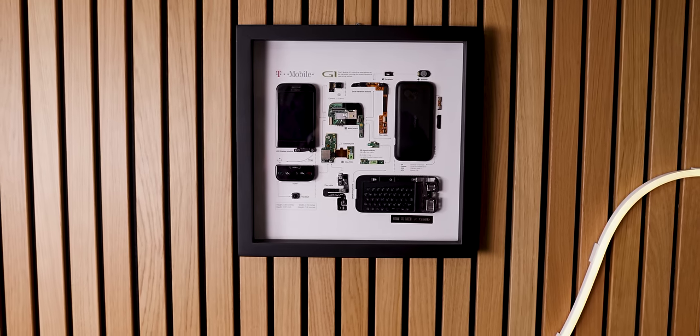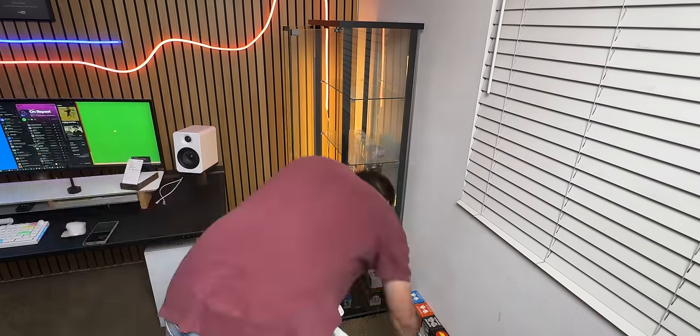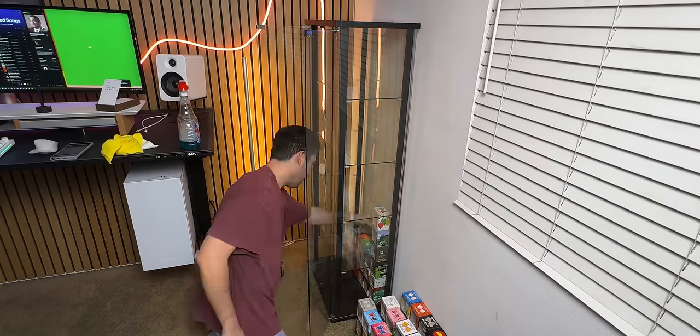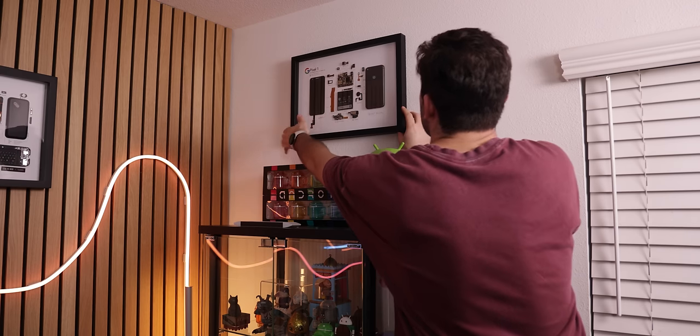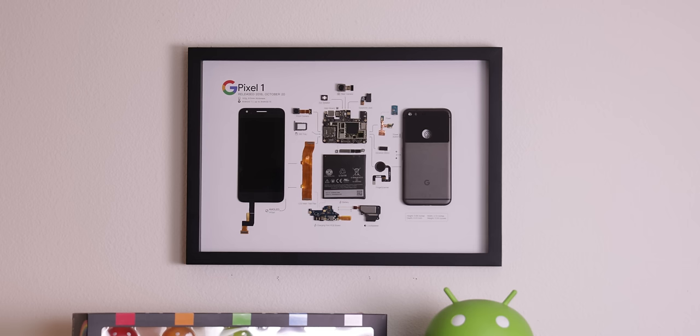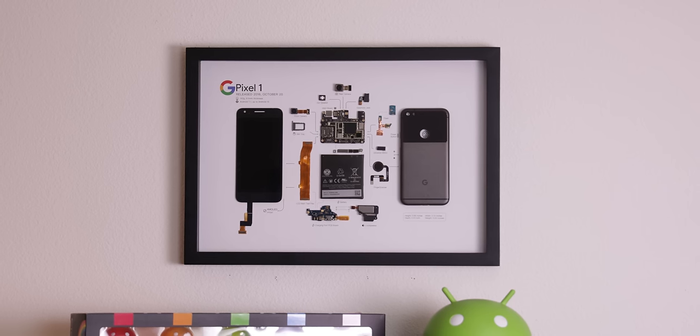That's the T-Mobile G1 — the smartphone that started it all. From there, I dusted my entire Android mini collection along with the glass cabinet. Then I mounted another smartphone frame, this time being the first Google Pixel, which is one of my top favorite Android phones ever released.